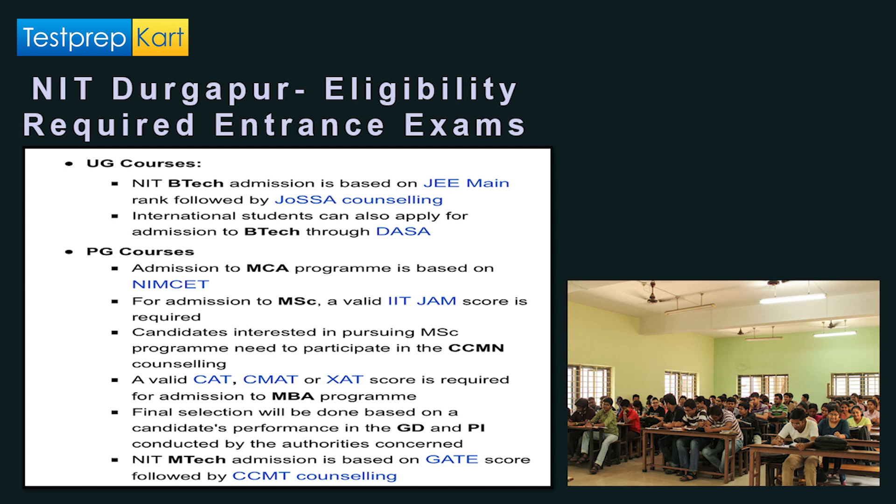For postgraduate courses, the MCA program is based on the NIMCET examination. For M.Sc courses, a valid IIT JAM score is required, and students need to participate in CCMN counseling. For B.Tech NIT admissions, there is JoSAA counseling. A valid CAT, CMAT, or XAT score is required for MBA programs.